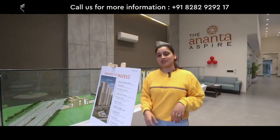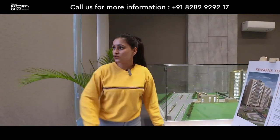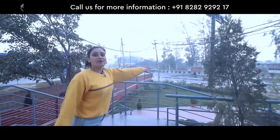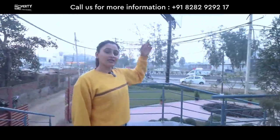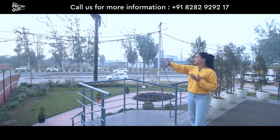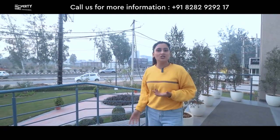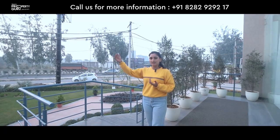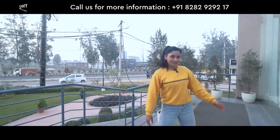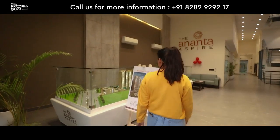Before I tell you about the connectivity — here you are looking at the road. This is the Patiala–Chandigarh Highway which you can see here. This is our project. Talking about the connectivity, you can access this road directly. Like if you have to go to Delhi, Punjab, or Himachal, you can easily get there. Let's go inside and check out the model.